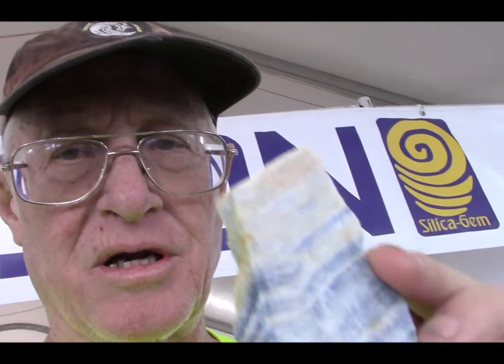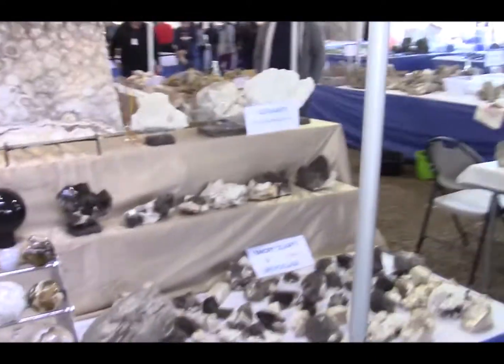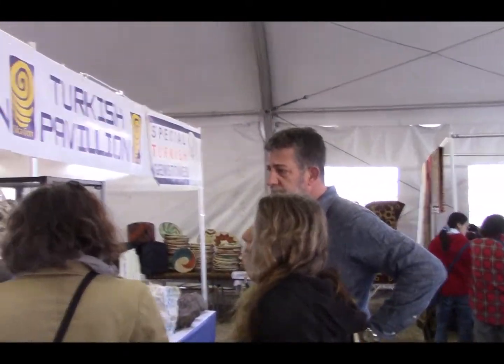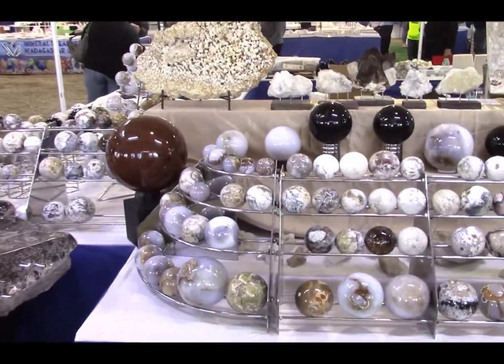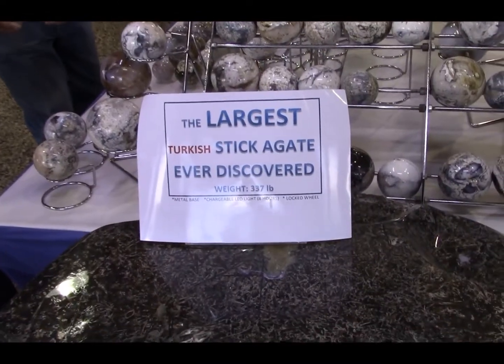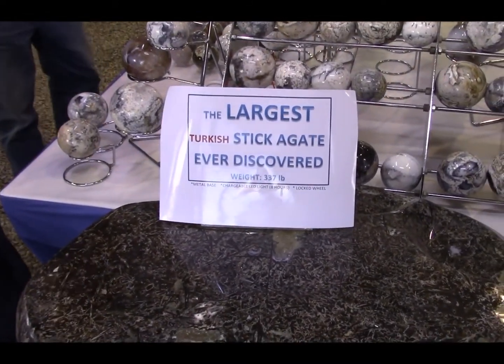From the Turkish Pavilion, I've got a piece of banded calcite blue. Wait till this gets polished! We'll come back later and take a picture and an interview with him. Goodbye — and goodbye to the largest Stick Agate ever discovered. KRZ TV, 2017 Mineral Show.